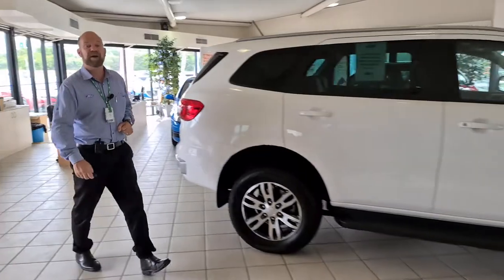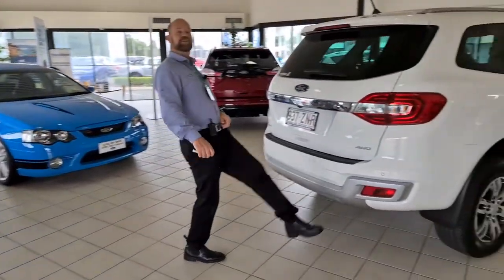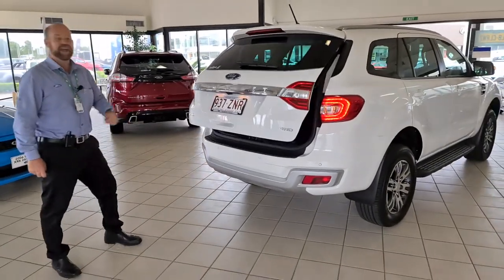Come around the back and I'll show you the best part about this car. You don't have to worry about putting your groceries down — this car will open with your foot. How easy is that?